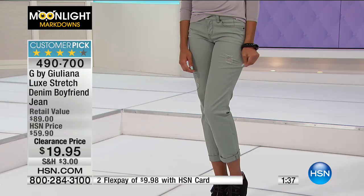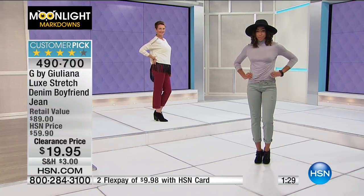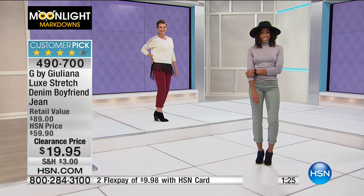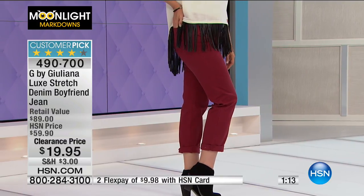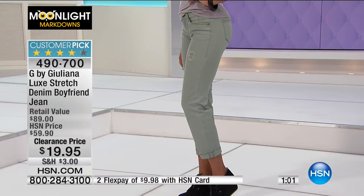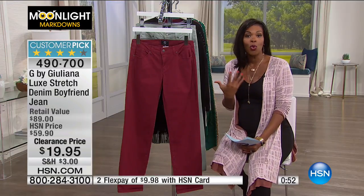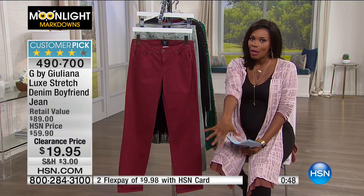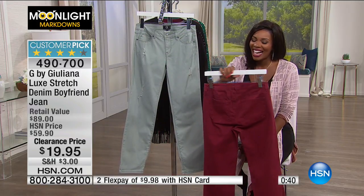If you have an HSN card, use it because you can get flex pay — that's one of the advantages. If you don't have one, you can apply and when you're approved get those advantages as well. For less than $20, you can just call us or go to HSN.com and pick them up. No need to go up or down — order the size you feel most comfortable with. Even if you've never shopped Juliana's line here at HSN, this would be a good time to try it. That's one of the great things about shopping Moonlight Markdowns — you can try brands that maybe you're not as familiar with and dip your toe in without the full commitment.